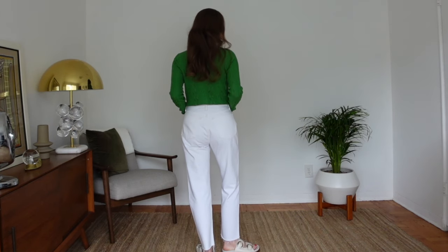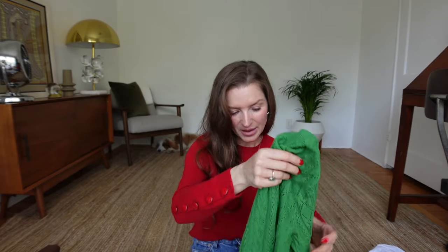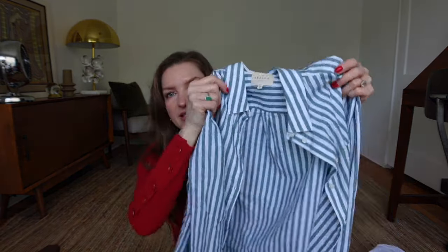I usually don't go for this shade of green — I prefer something a little bit deeper in tone, like sage — but sometimes you just have to get out of your comfort zone and try new things. Speaking of green in a deeper tone, I also picked up this buttoned-up shirt from Cezanne in a white and green stripe.